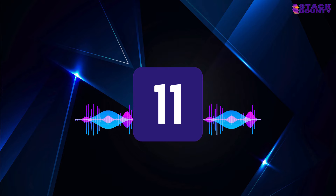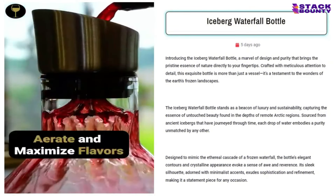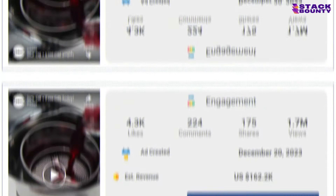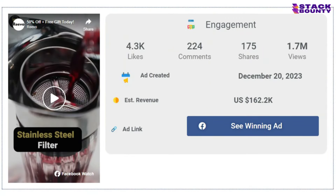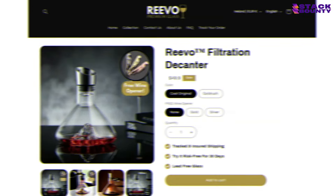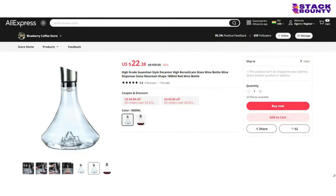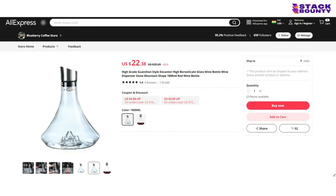At number 11, we have the Iceberg Waterfall Bottle, the ultimate hydration station for all the bougie water drinkers out there. With 4,300 likes, 224 comments, and 175 shares on its Facebook ad, it's manifest that people are thirsty for this product. With a selling price of $49.90 and a product cost of $22.38, you'll be sipping your way to a profit of $27.52 per unit.